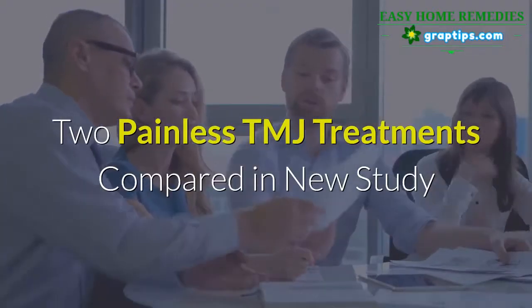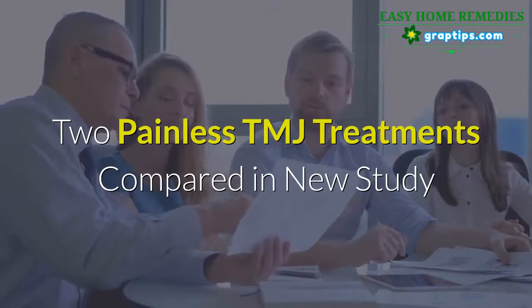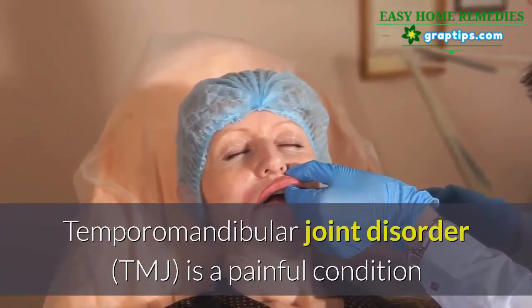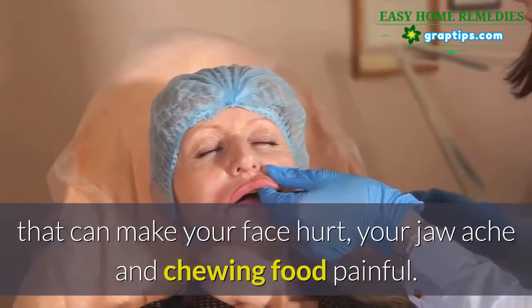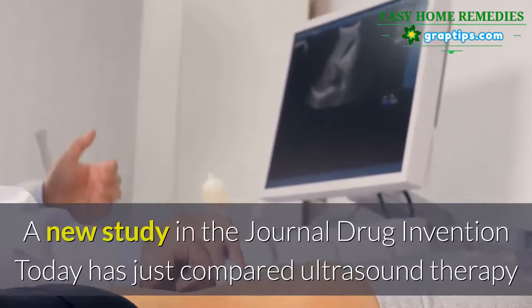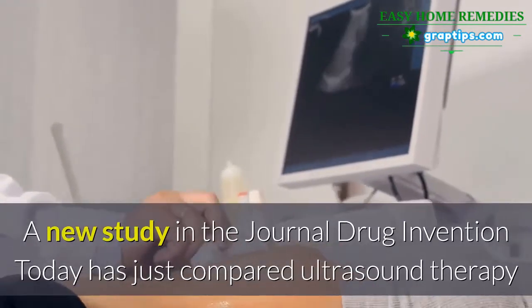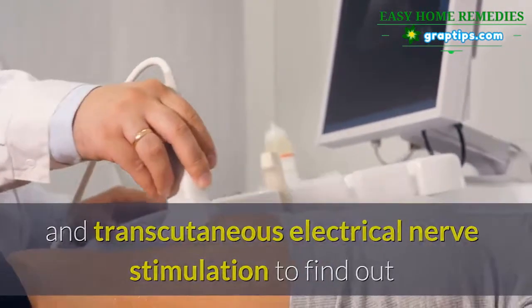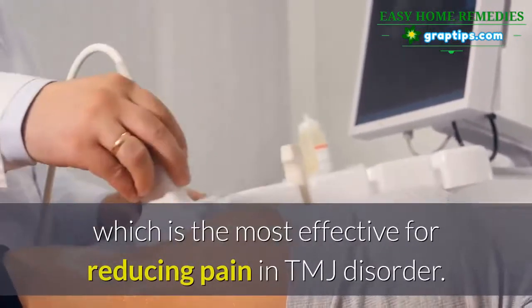Two painless TMJ treatments compared in a new study. Temporomandibular joint disorder, TMJ, is a painful condition that can make your face hurt, your jaw ache, and chewing food painful. A new study in the journal Drug Invention Today has compared ultrasound therapy and transcutaneous electrical nerve stimulation to find out which is the most effective for reducing pain in TMJ disorder.